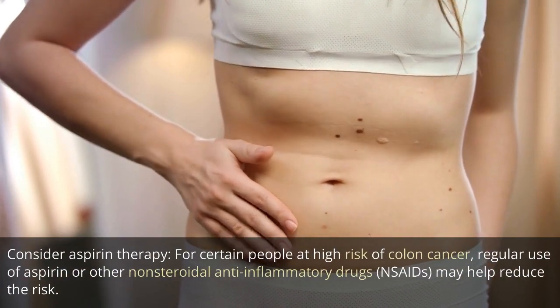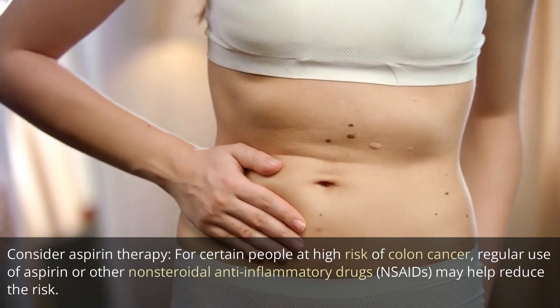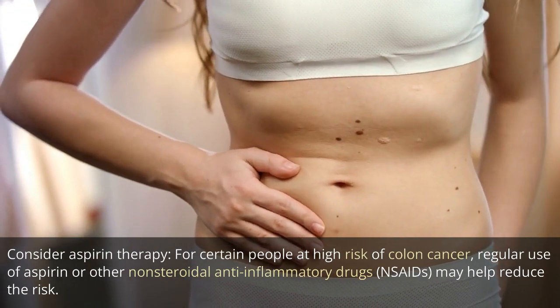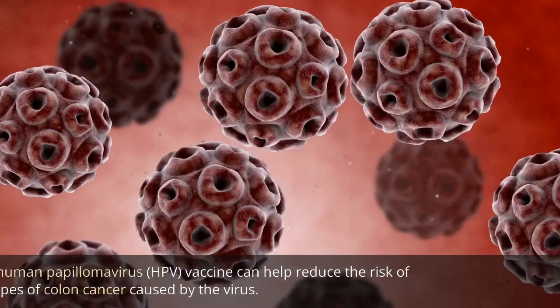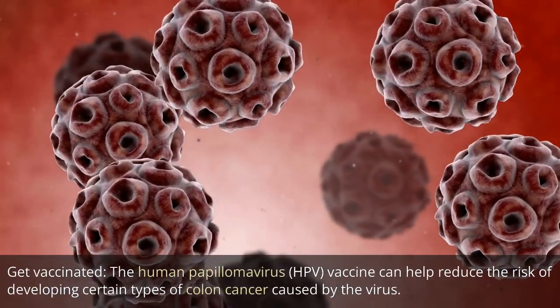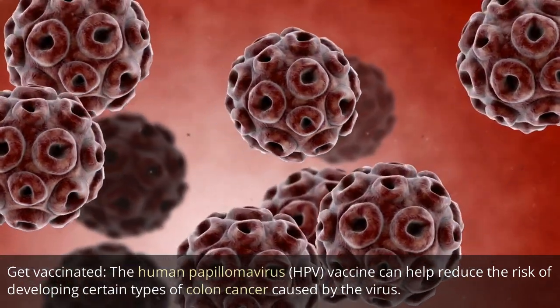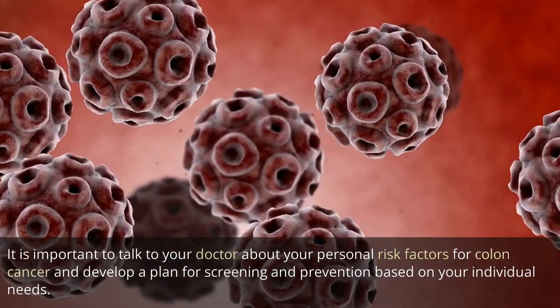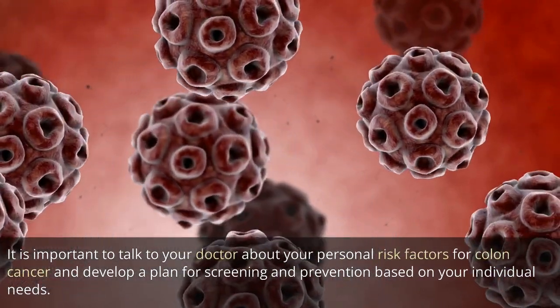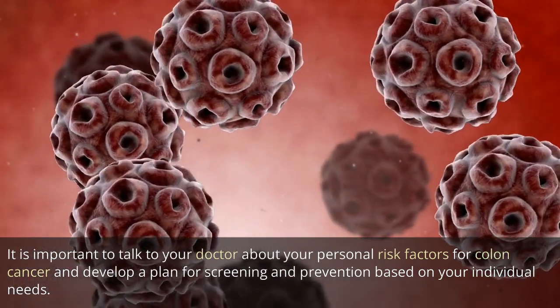Consider aspirin therapy. For certain people at high risk of colon cancer, regular use of aspirin or other non-steroidal anti-inflammatory drugs, NSAIDs, may help reduce the risk. Get vaccinated. The human papillomavirus, HPV, vaccine can help reduce the risk of developing certain types of colon cancer caused by the virus. It is important to talk to your doctor about your personal risk factors and develop a plan for screening and prevention based on your individual needs.